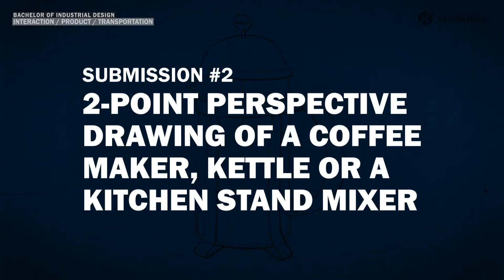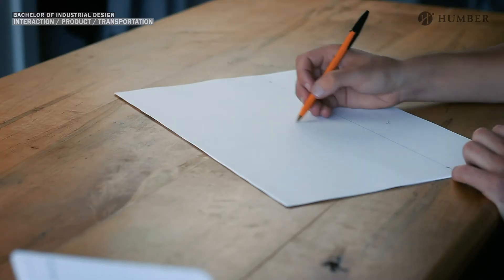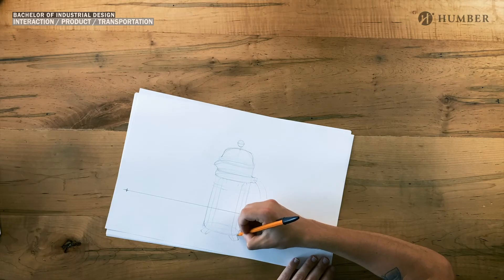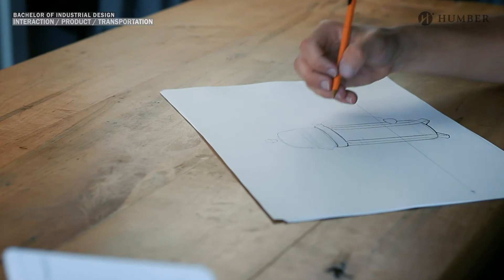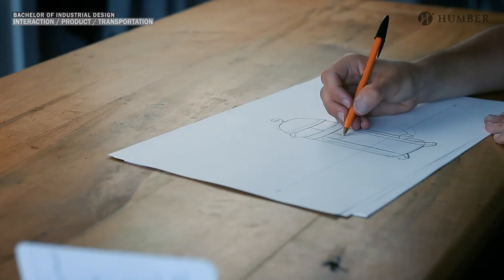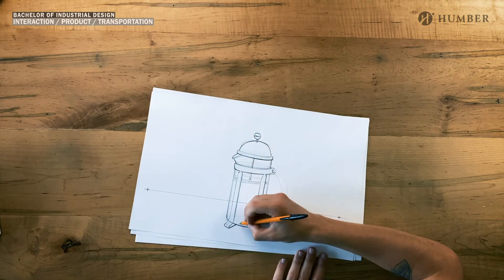The second submission is a two-point perspective sketch of a coffee maker, kettle, or a kitchen stand mixer. I'm going to be sketching a coffee maker — in particular a French coffee press — using 11 by 17 paper with a ballpoint pen. Just like the chair sketch, I start with my horizon line and then add my vanishing points. I use vertical lines to create the framework for my coffee press and begin to add details as I go, adding a few darker lines to establish the sense of roundness of the form and create a sense of depth. Just like that we've created our first two pieces for our industrial design portfolio.